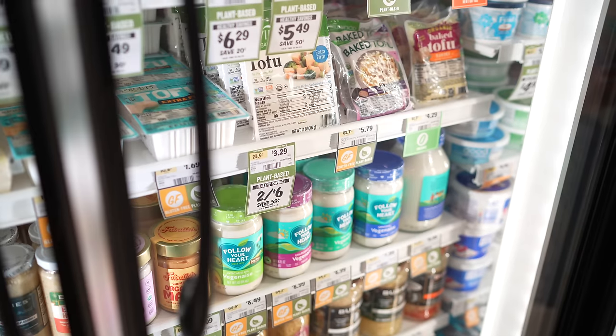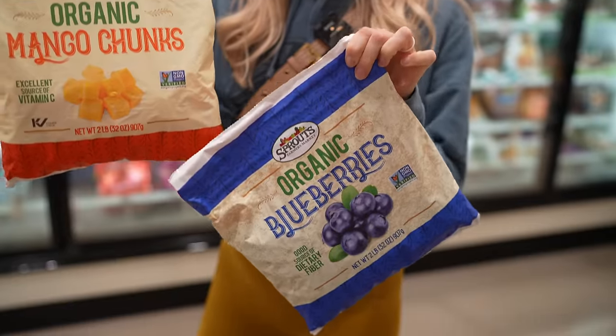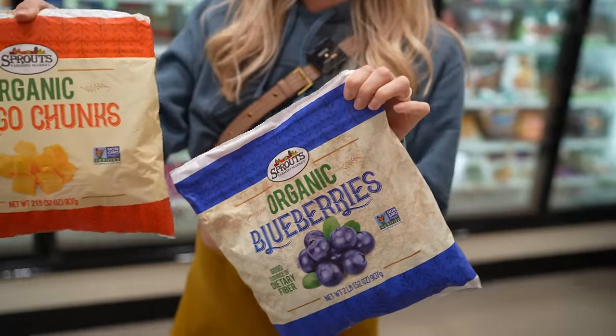In the frozen food aisle, they have a lot of stuff that we need. It's cool to see that they've got a lot of plant-based options — tofu, stuff like that. I think we'll stick to Costco for the frozen fruit and would like to see Sprouts get a little more of that. Pretty limited organic frozen fruits and veggies, but they do have our two most-used for smoothies: mangoes and blueberries. So that's definitely a plus.